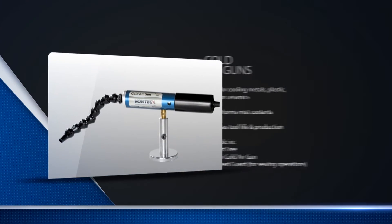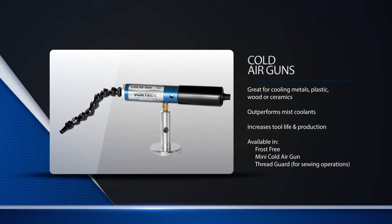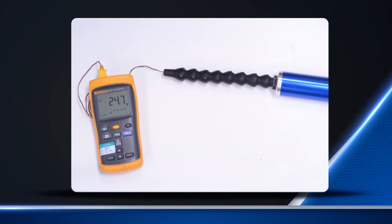Vortec's cold air guns followed, using this same Vortec tube technology, and are able to produce sub-freezing air as low as negative 30 degrees Fahrenheit for numerous industrial spot cooling applications.